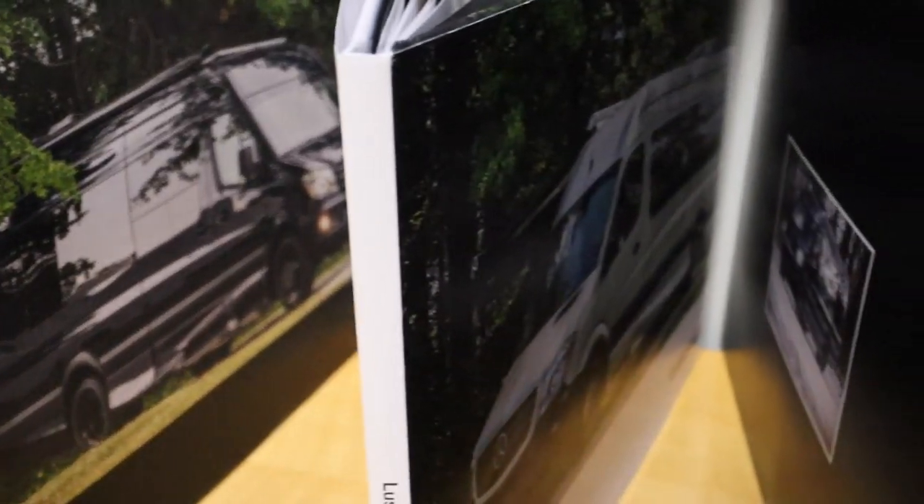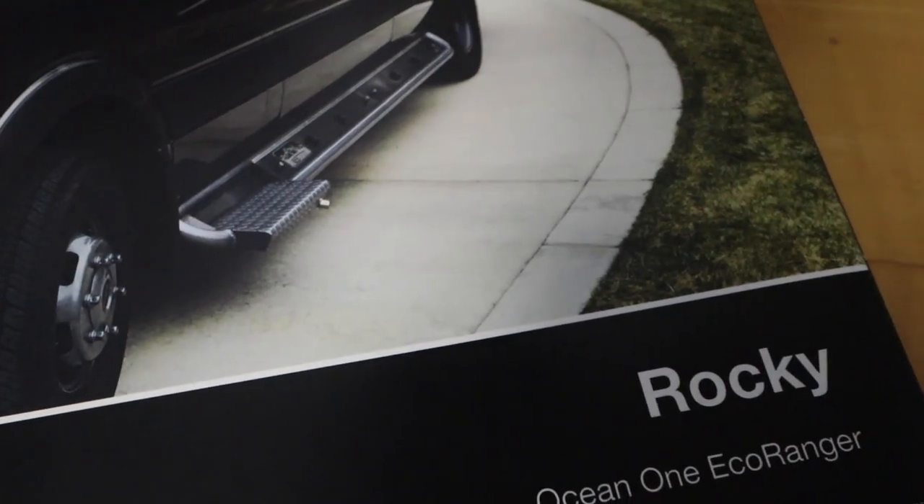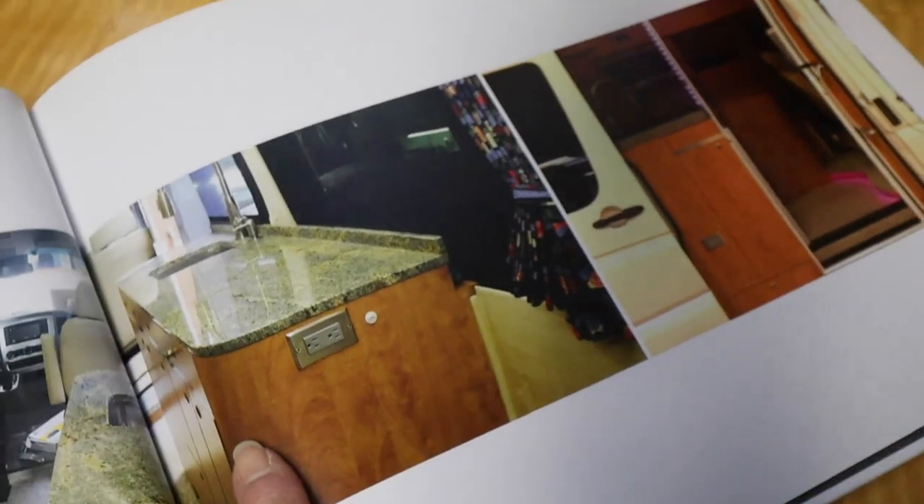At the end of the process, the customers are presented a coffee table book that documents the birth and the building of their new Advanced RV.